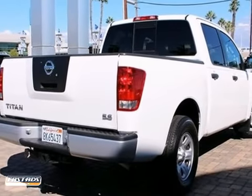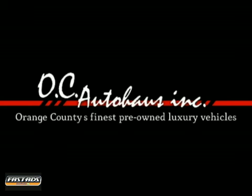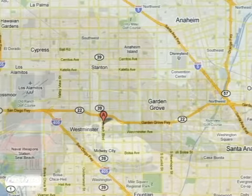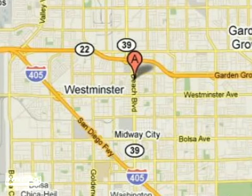Come take your test drive today. If you're looking for the best price on a luxury pre-owned vehicle, look no further than OC Auto House. We're conveniently located at 13631 Beach Boulevard in Westminster, California.